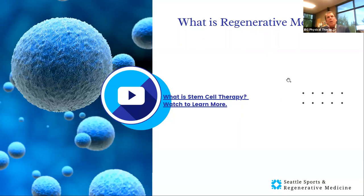So what is regenerative medicine? I've got a short, about three or four minute video. It's very simplistic, but it gives a really good overview as to what stem cells are, what they do, and how they work. I'm going to start that right now.